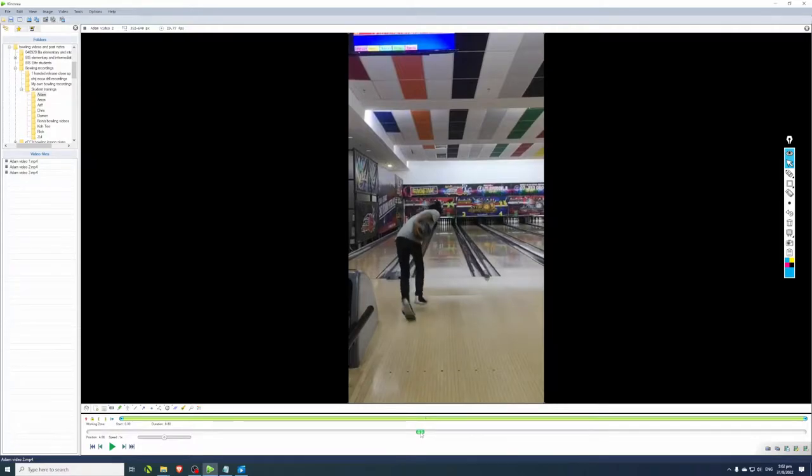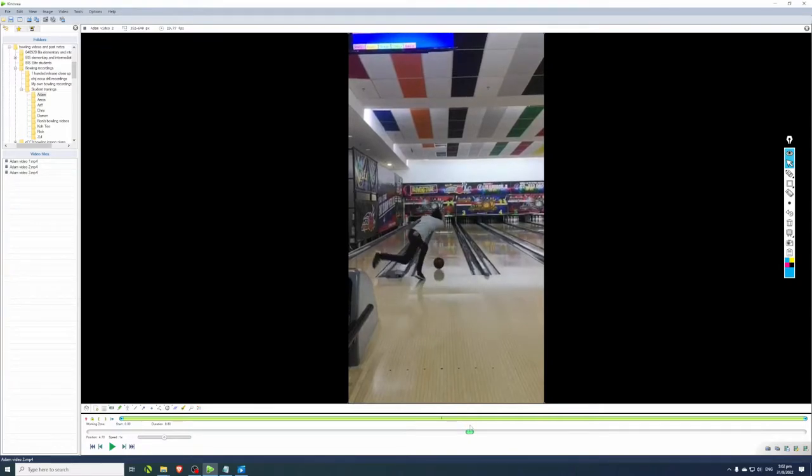He goes into his backswing and does a little skip step - you can see Adam is actually airborne in this step. I won't talk too much about the skip step because it actually occurs naturally depending on the timing of the bowler. He goes into his fourth step and then into his fifth - he slides and releases. You can see the bad thing is that he kind of trips as he goes into his slide.